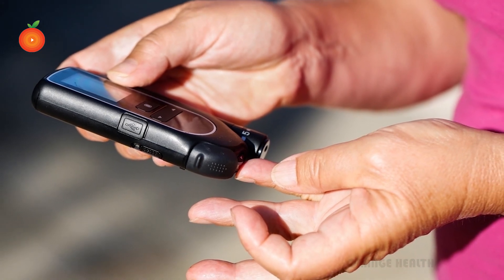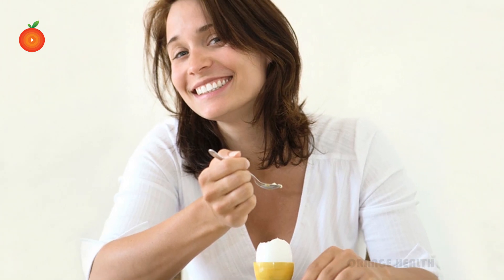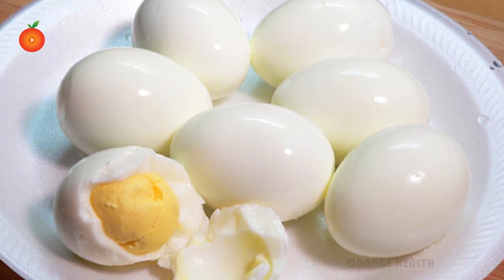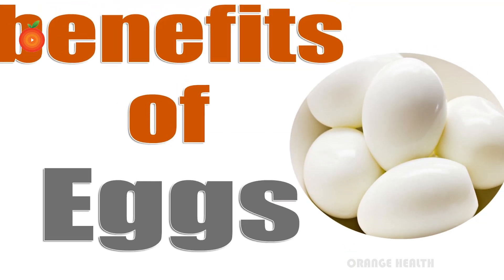If you are one of the millions who have diabetes, you must take care through healthy exercise, healthy weight, and healthy eating. Nutrition researchers found that eating egg in the morning keeps blood sugar and insulin levels under control.